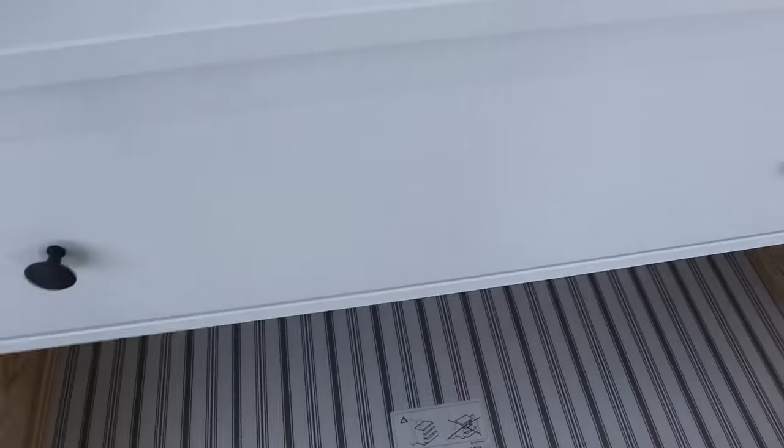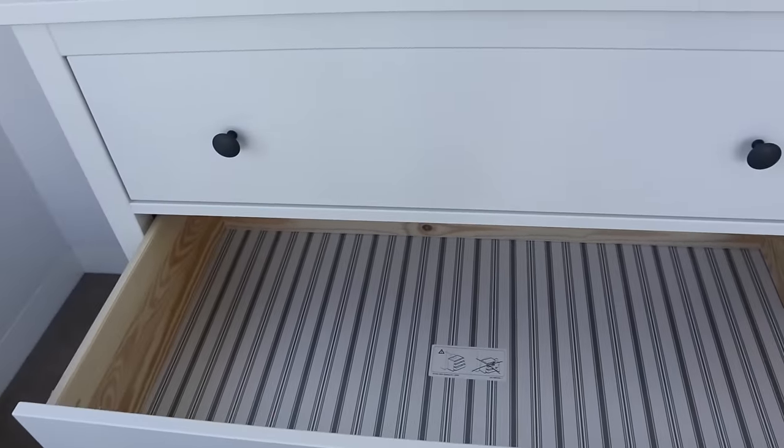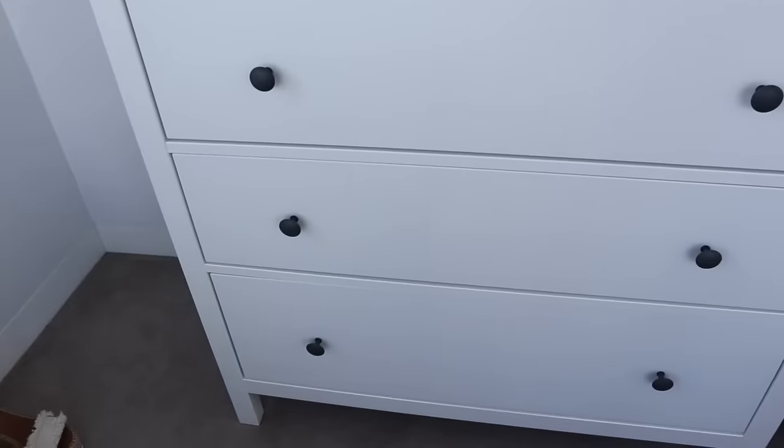So drawer number one is done. In the second drawer I'll probably do pajamas and gym clothes. And then in the bottom drawer I'll probably do bottoms — shorts, pants, jeans, skirts. There's a lot more, that's why I'll leave all of that for the bigger drawer at the bottom.